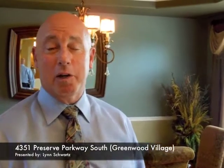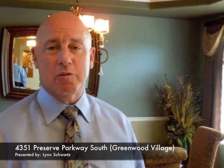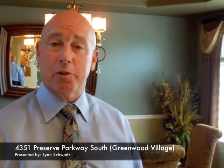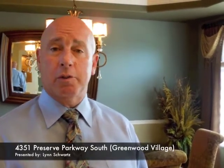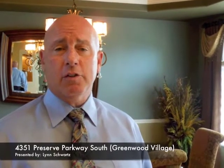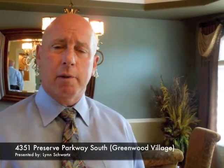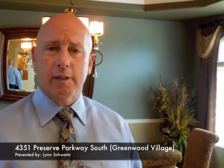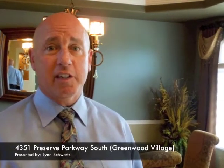I'm Jack O'Connor with the Denver 100. We're inside 4351 Preserve Parkway — it's one of the most fabulous 4-bedroom, 4-bath luxury homes you're going to find in the Preserve. The detail in this particular home is exquisite. You are going to see finishes in this home that you will not see in any other property. Just under 6,000 finished square feet on a .7-acre lot — one of the best sites in all of Greenwood Village. It's listed at $1.65 million and it is a steal at this price. Let's take a look.